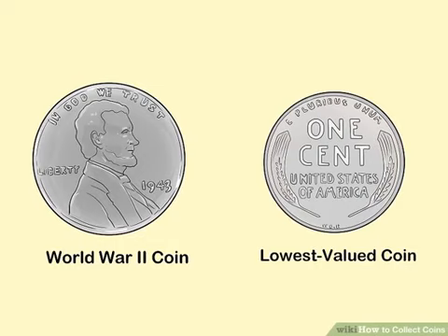Some ideas include: a penny from each year you've been alive; one of every coin available in the US since World War II; or one of every country's lowest valued coin from the year you were born.